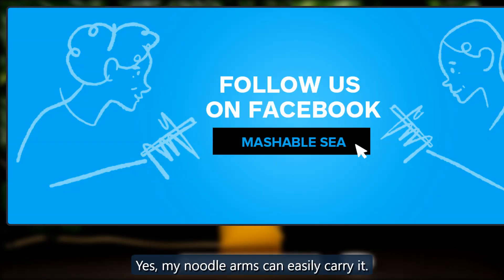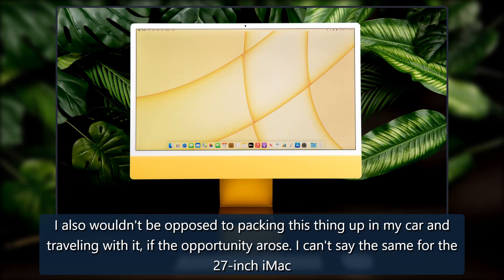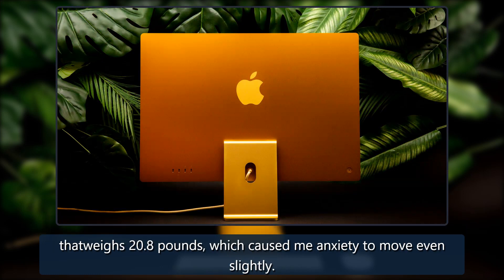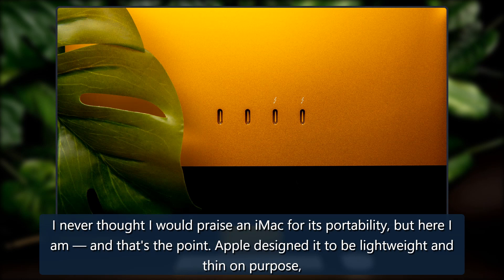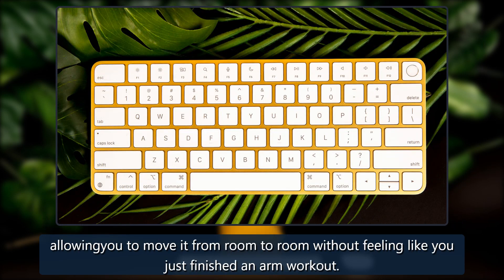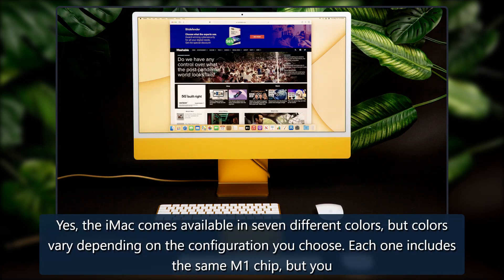Its 24-inch display is also a lot more comfortable to stare at for long periods than the 13-inch screen on my MacBook Pro. I also wouldn't be opposed to packing this thing up in my car and traveling with it if the opportunity arose — I can't say the same for the 27-inch iMac that weighs 20.8 pounds, which caused me anxiety to move even slightly. I never thought I would praise an iMac for its portability, but here I am. Apple designed it to be lightweight and thin on purpose, allowing you to move it from room to room without feeling like you just finished an arm workout.